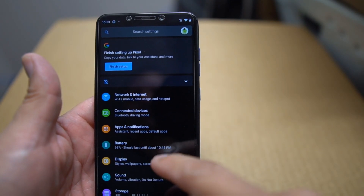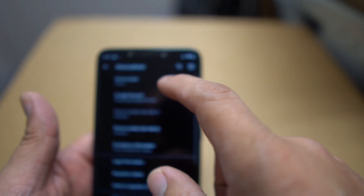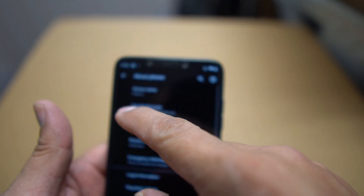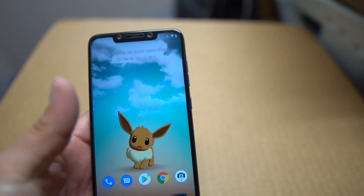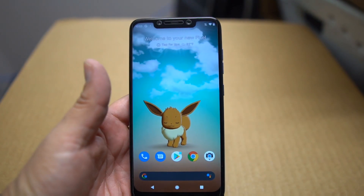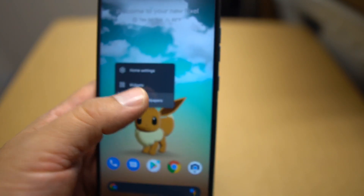Let's go into About Phone and you can see — Pixel 4 ROM right there. So make sure you guys check that out. It's pretty cool to have this ROM working on the Pocophone F1, and this wallpaper is outstanding. If you go into styles and wallpapers, you get your options there.